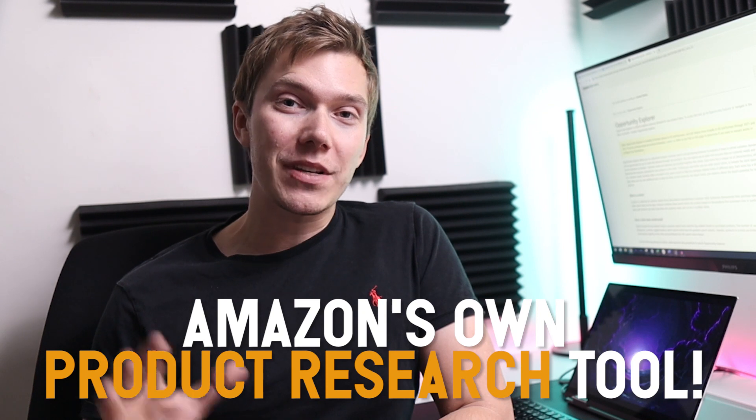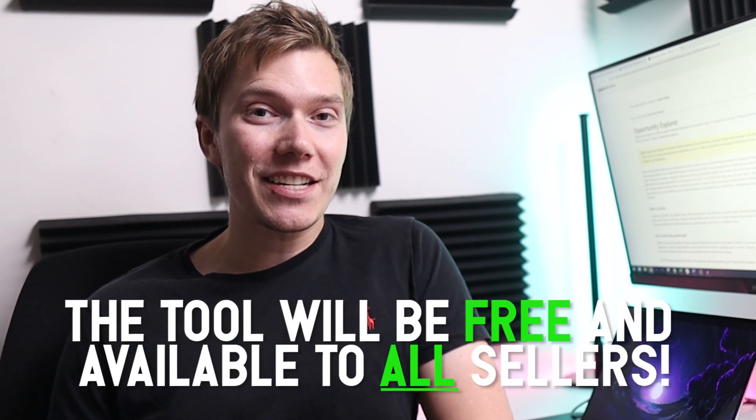You probably missed this: Amazon are launching a new tool to help sellers with their product research. Amazon are launching what they're calling a Product Opportunity Explorer, which is going to provide data to understand customers' interests in order for us to find products to sell.